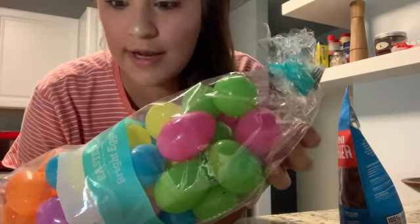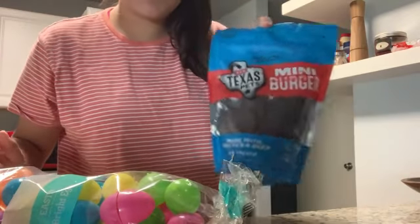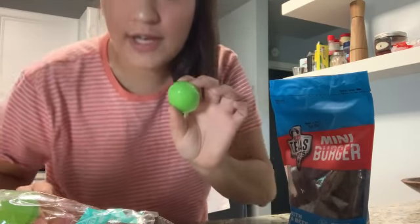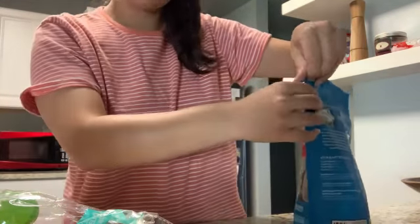I have my eggs, which I actually bought a year ago after Easter eggs went on sale, just because I thought they would be nice to have ahead of time — and I'm glad I have them! I also have little treats for my dogs. I'm going to hide maybe half a treat in one egg, show it to the dogs, and then hide them.